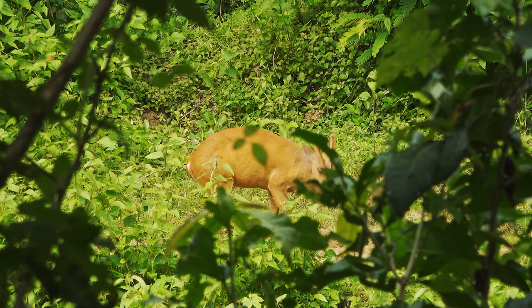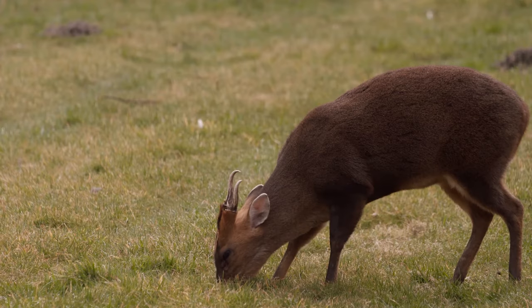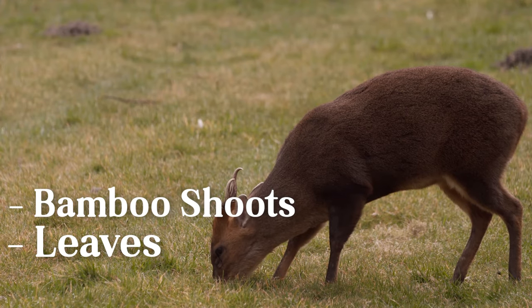Unlike other deer species, muntjacs are omnivores and are known to eat bamboo shoots, leaves, and even carrion.